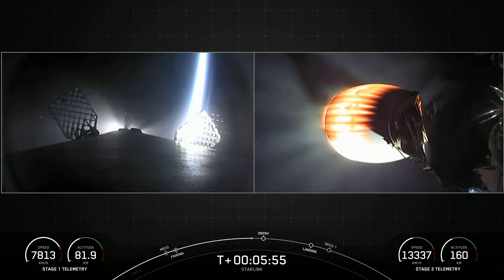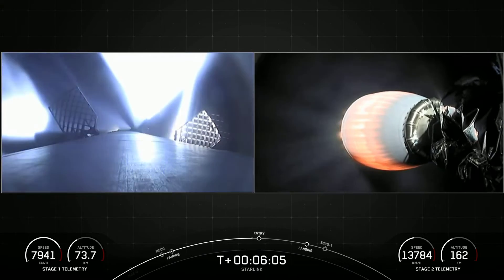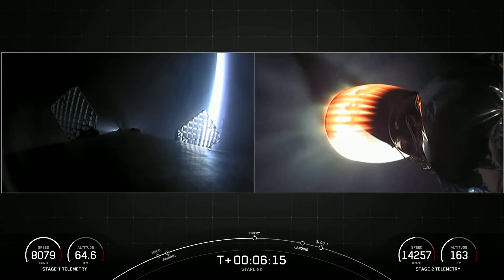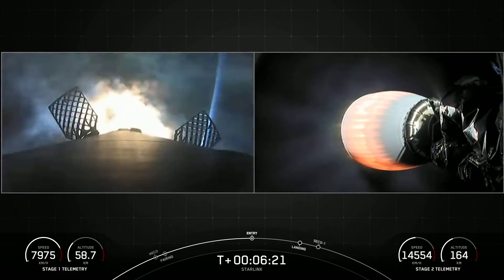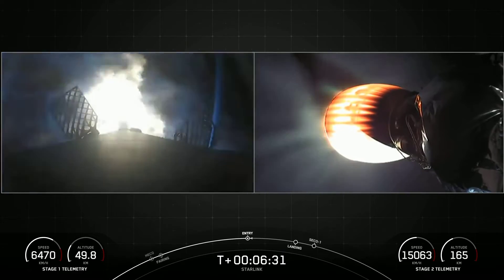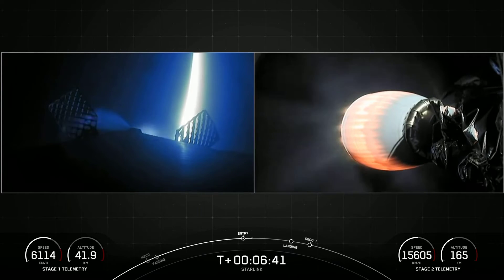On the right-hand side of the screen, a great view of Stage 2 heading out into LEO. Coming up on entry burn. Stage 1 has lit its engines to slow down for entry into the Earth's atmosphere. This burn will last about 20 seconds. Stage 1 entry burn has shut down.